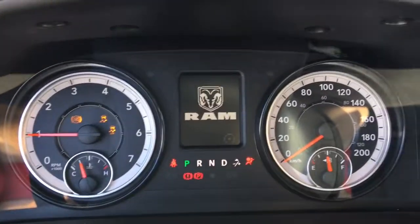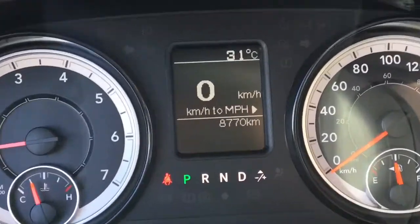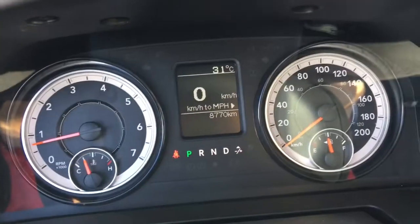The tachometer, the speedometer, the fuel gauge, and the temperature gauge look very good — very easy on the eyes. And this truck only has 8,770 kilometers on it — pretty much a brand new truck. Come across town and take this truck for a test drive.